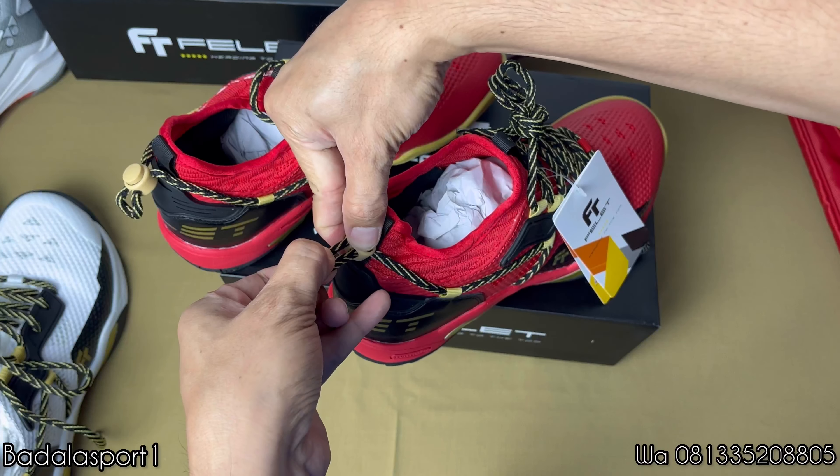Langsung aja kita akan buka bagian dalamnya, insole-nya seperti apa. Insole ini seperti kayak merek-merek terkenal lainnya, warnanya hitam. Yang bikin beda, Vellet ngasih insole-nya itu lebih tebel, lebih kokoh, dan lebih kuat. Jadi pastinya lebih empuk dan lebih aman untuk tumit kalian. Dan ini juga ada lubang-lubangnya di bagian insole-nya. Pokoknya sepatu ini keren banget, langsung aja kalian beli. Harganya cuma 1 juta sampai 1,3 juta, worth it banget di tahun 2023 ini.